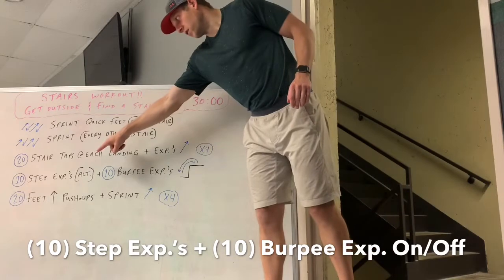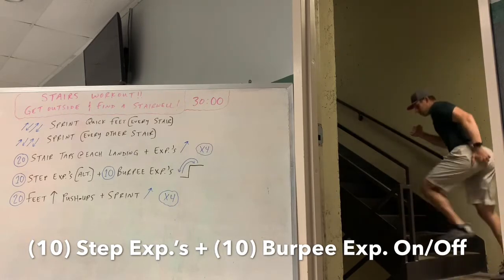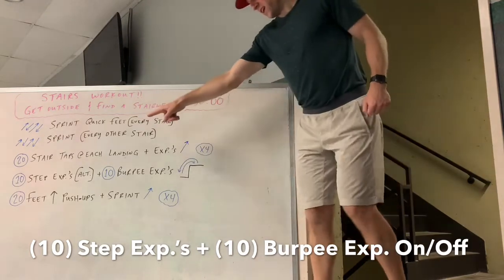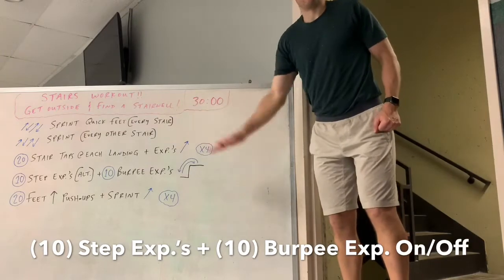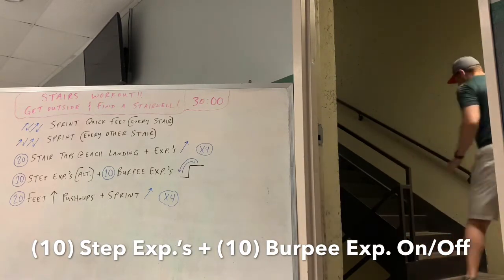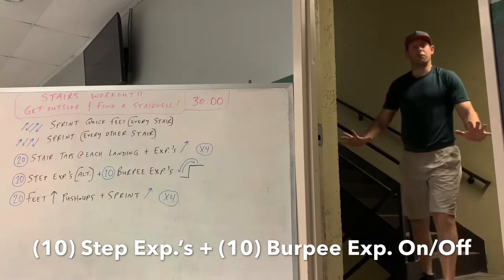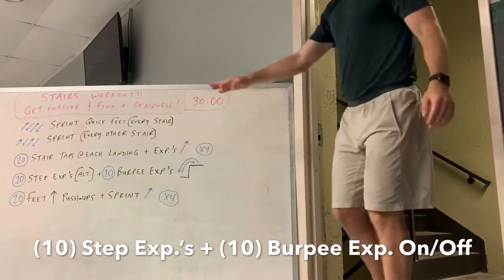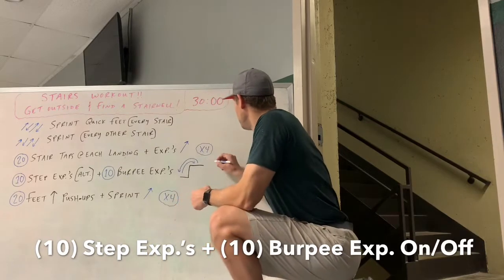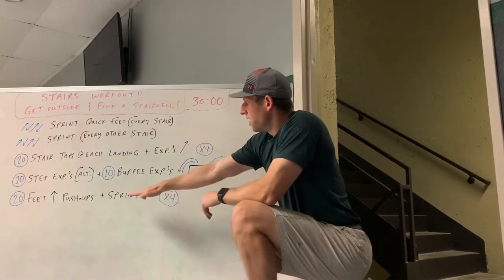The next one is step explodes to start — do 10, alternating legs, really focusing on height and driving that opposite knee up. Once you get 10, do 10 burpee explodes on and off the stair: kick out a burpee first, then explode on and off either the second or third stair. Make sure you get a full push-up in with the burpee explode, then explode on and off for height. Do 10 and 10, going through that four times.